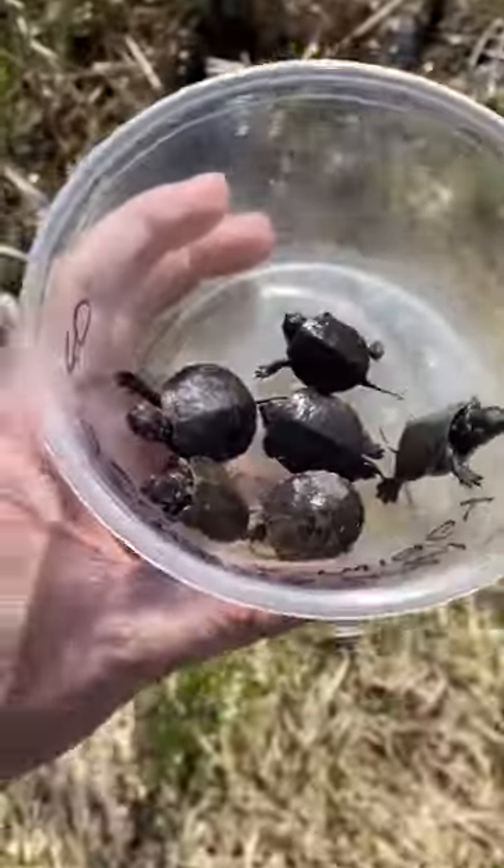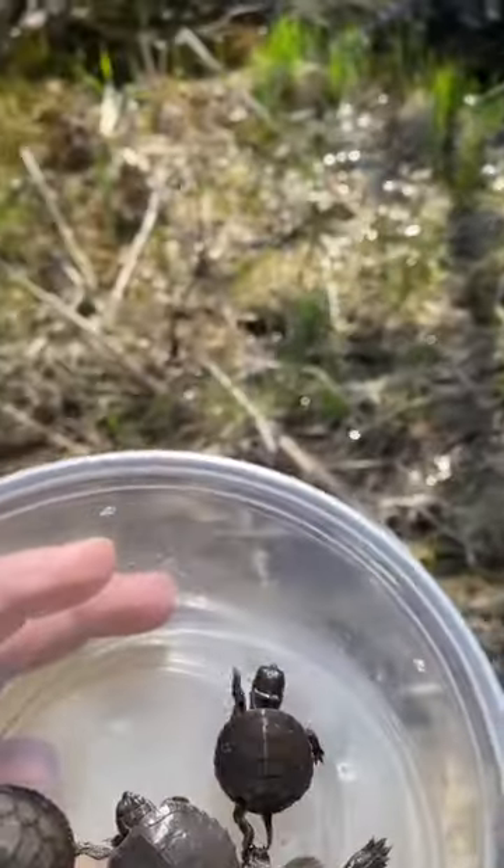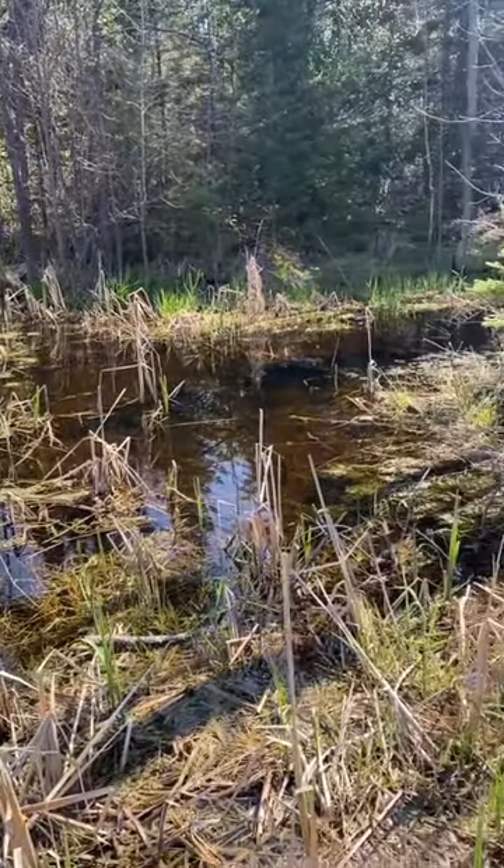So I'm gonna safely escort them across the road and hope that they enjoy their home here. Perfect little swamp for tiny turtles.